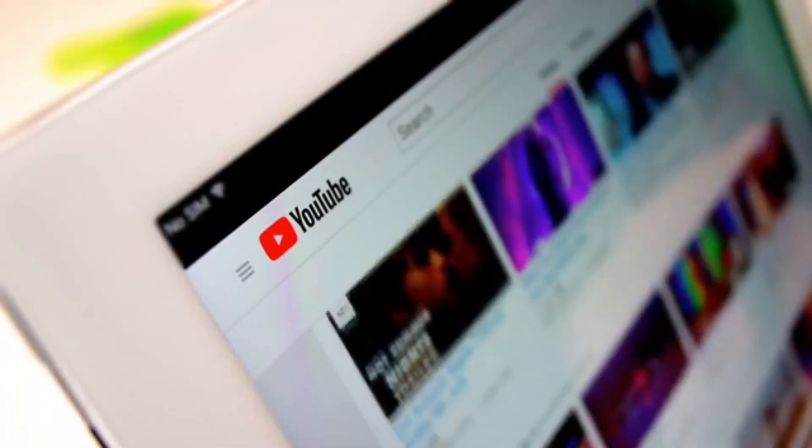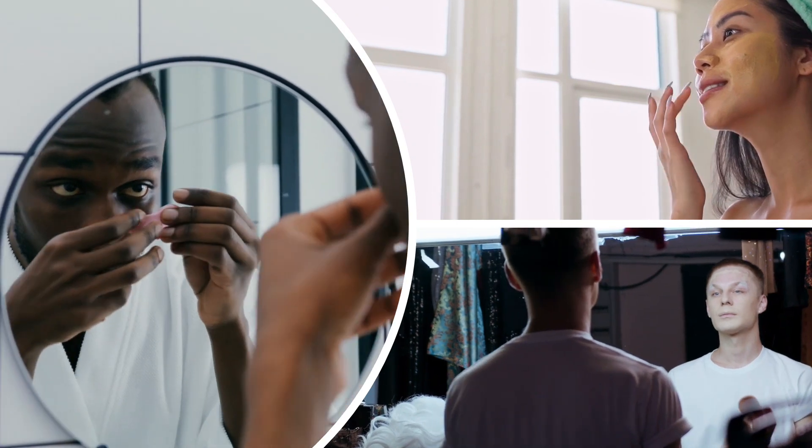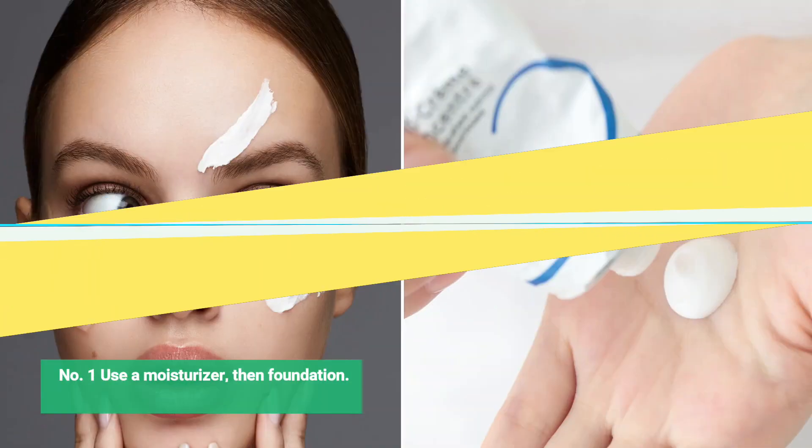Welcome to my YouTube channel. In this video we are talking about six easy ways to look younger.